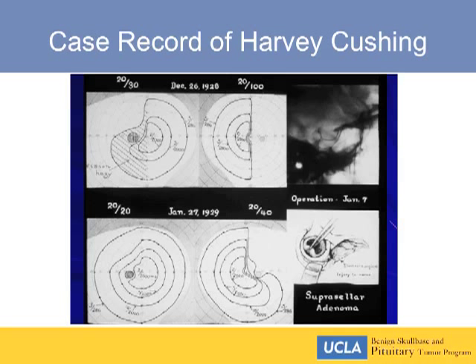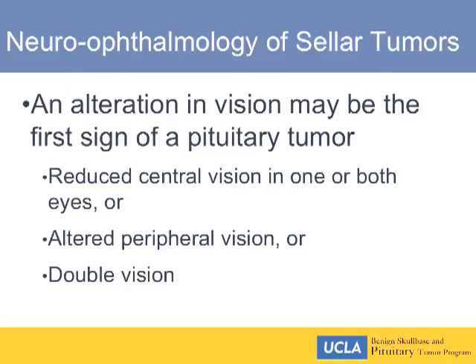This is from Harvey Cushing's notes. You can see a case that he analyzed in 1928 with a bitemporal deficit, and he demonstrated that after his surgery the visual fields had improved and the acuity had improved.